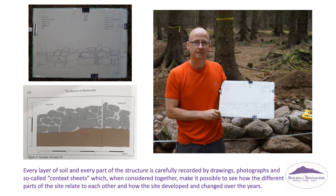Every layer of soil and every part of the structure is carefully recorded by drawings, photographs and so-called context sheets, which, when considered together, make it possible to see how the different parts of the site relate to each other, and how the site developed and changed over the years.